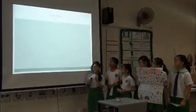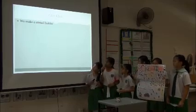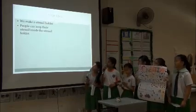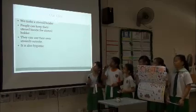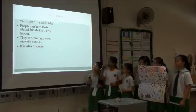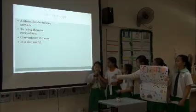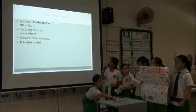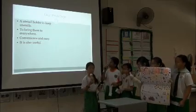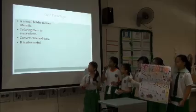Our idea: we make a utensil holder. People can keep their utensils inside the utensil holder. They can use their own utensils outside. It is also hygienic. Our prototype — a utensil holder to keep utensils — to bring them everywhere, conveniently and easily. It is also useful.